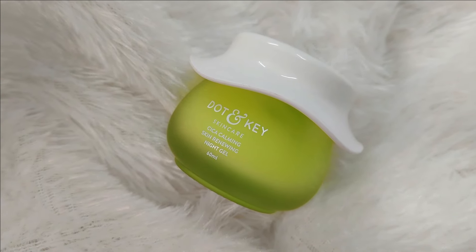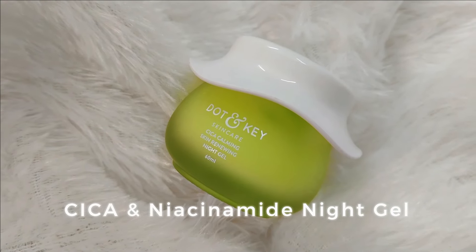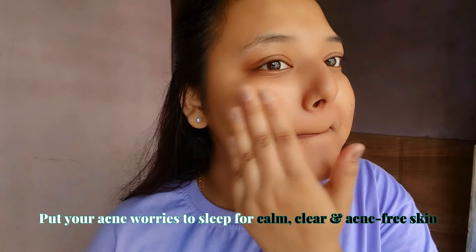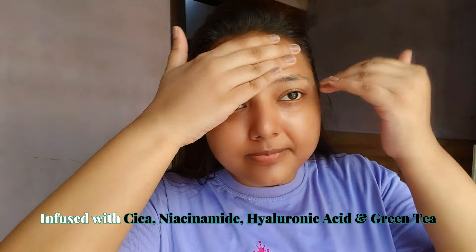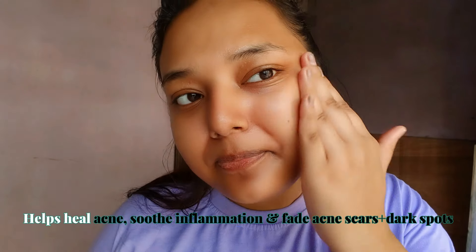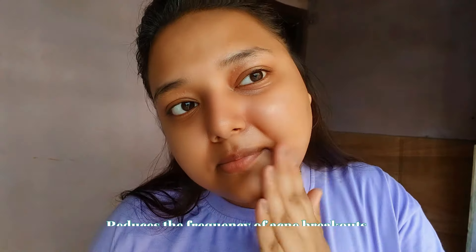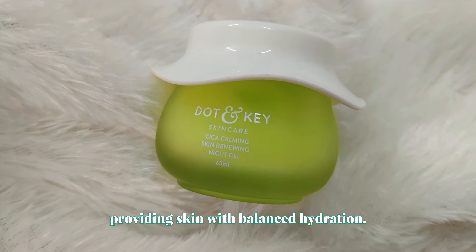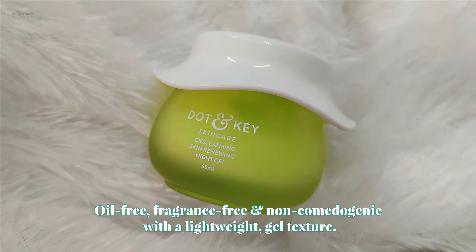This is Dot N Kika Cica Calming Night Renewing Gel. It is especially for use at night — when you apply it, it will calm down and reduce issues overnight. It is infused with Cica, Niacinamide, Hyaluronic Acid, and Green Tea, which helps heal acne, soothe inflammation, reduce dark spots, and reduce the frequency of acne while providing balanced hydration. It is oil-free, fragrance-free, and non-comedogenic — lightweight on skin and comes in a gel texture.